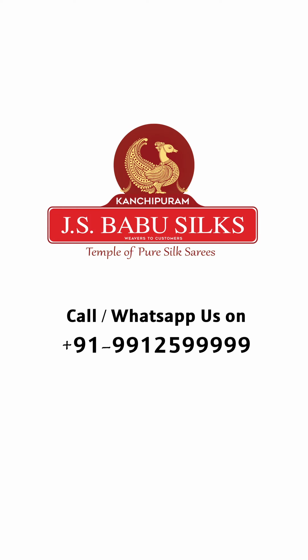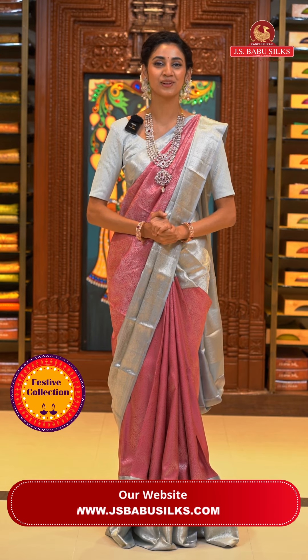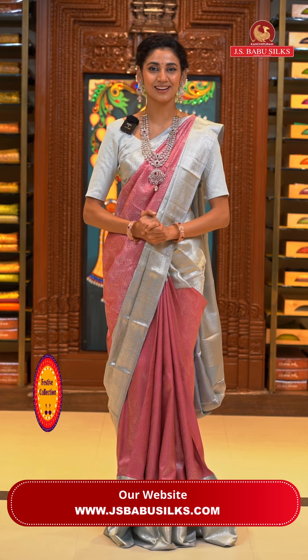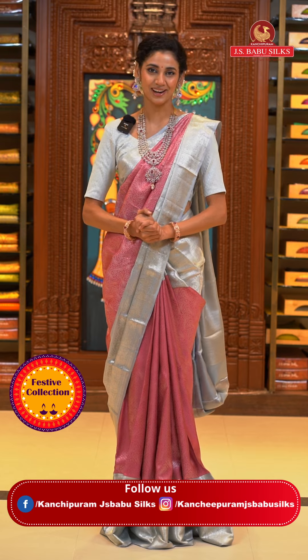JS Babu Silks, Temple of Pure Silk Saris. Namaskaram and welcome to all the beautiful ladies. Swagat hai aap sab ka hamarai aash ke live mein, which is all about the beautiful and gorgeous Kanchi Pattu Saris — the epitome of elegance and royalty. I will be showing you some very amazing colors and gorgeous designs, so please stay tuned till the end, watch our live, and place your orders right away. Let's begin with the one that I'm wearing right now.